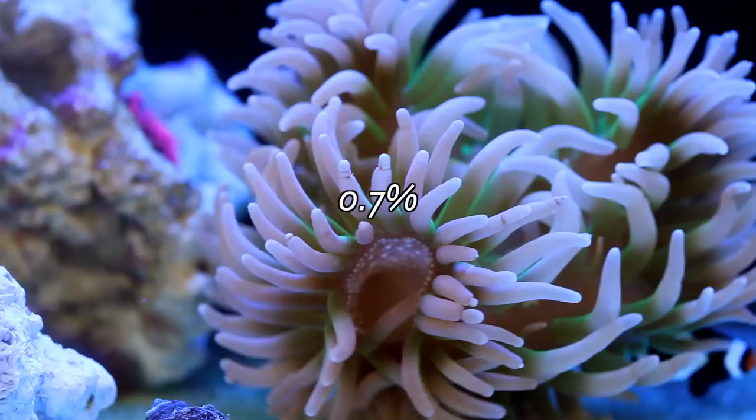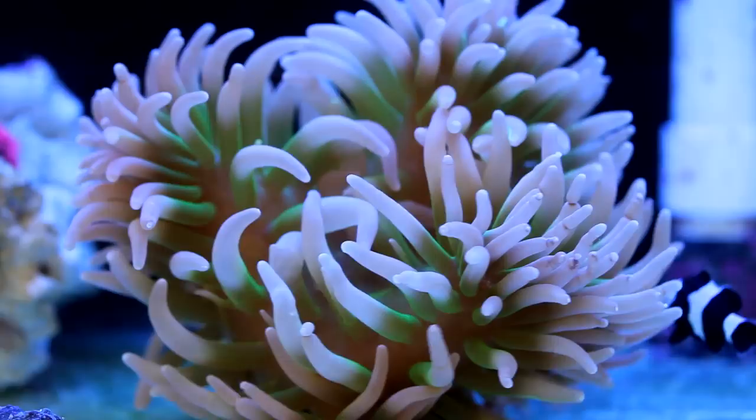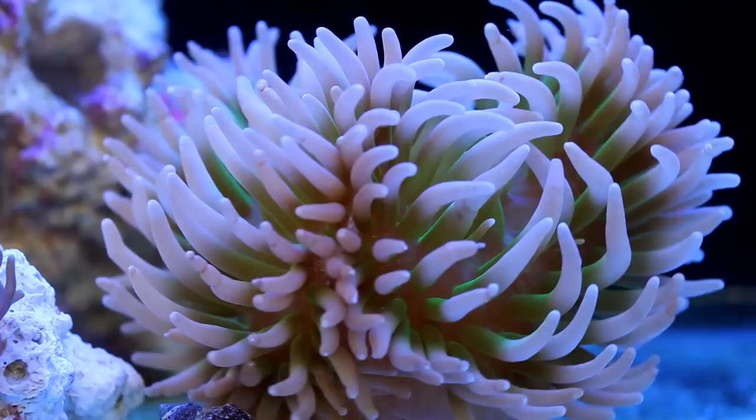There are around 70 different trace elements and they all fit into that tiny percentage. The 14 most abundant are chromium, cobalt, copper, fluorine, iodine, iron, manganese, molybdenum, nickel, phosphorus, selenium, tin, vanadium, and zinc.